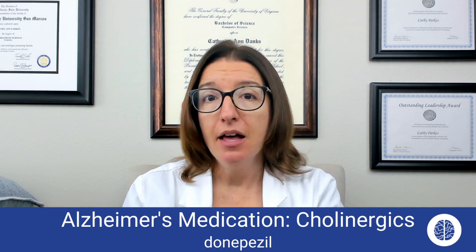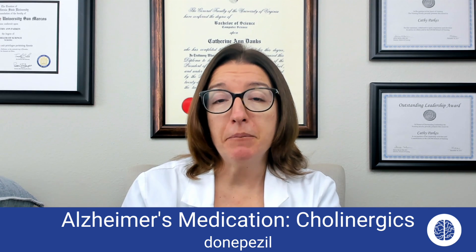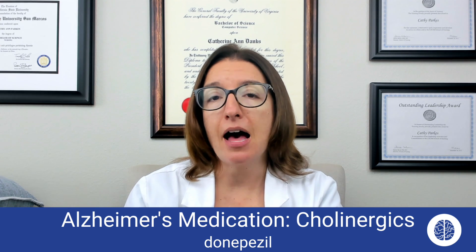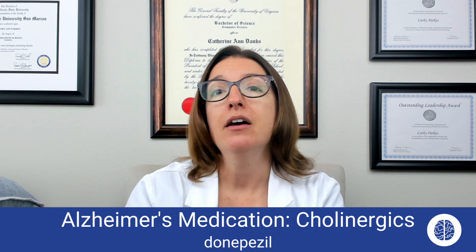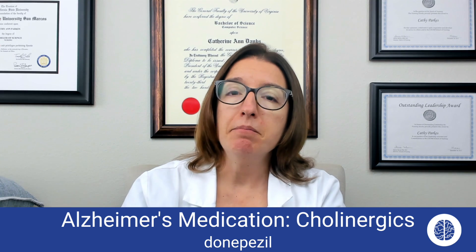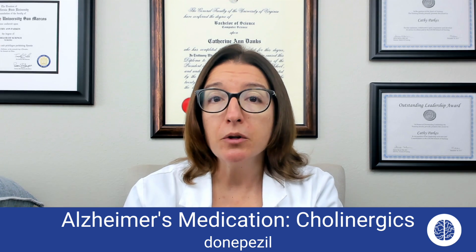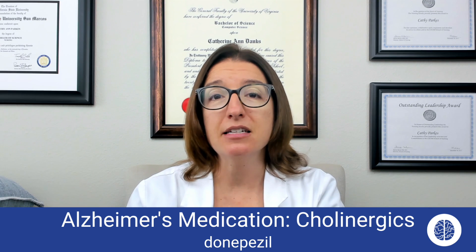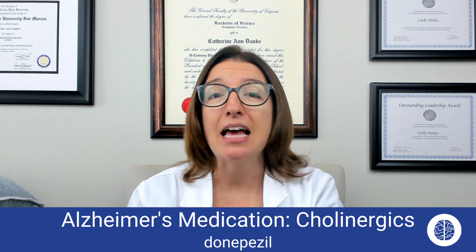Let's first talk about a cholinergic agent that is sometimes used in patients who have Alzheimer's. This medication is donepezil. Donepezil helps to increase acetylcholine by inhibiting the action of cholinesterase, which is an enzyme that breaks down acetylcholine. It may improve a patient's memory, their cognition, and their ability to perform their activities of daily living, or ADLs.